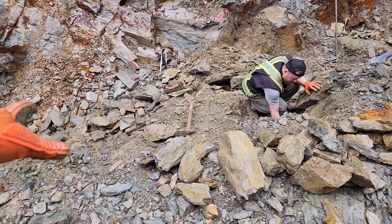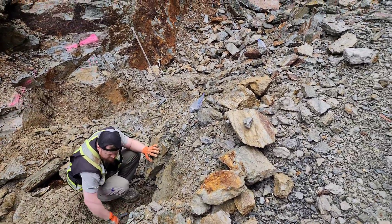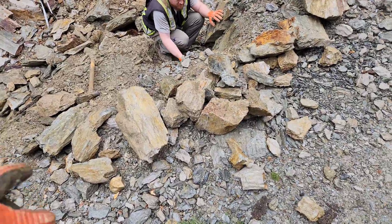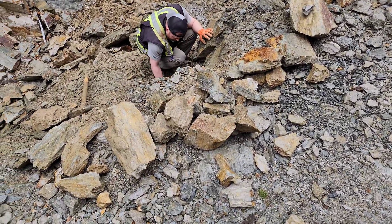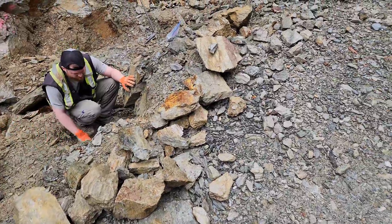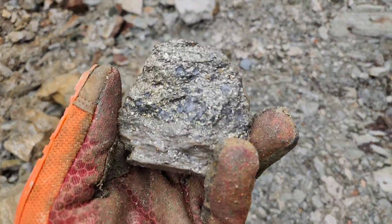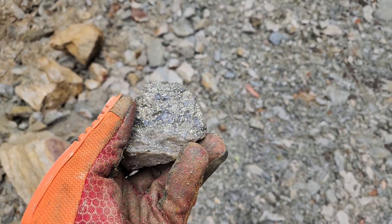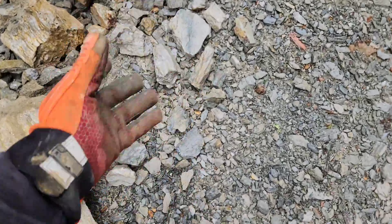We've moved all this material here — probably a good three to four tons worth of material today. These chunks here are all quartz with sulfides. For instance, a typical sample from a quartz vein: pyrite with chalcopyrite.